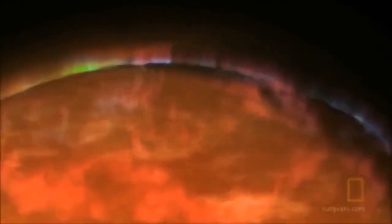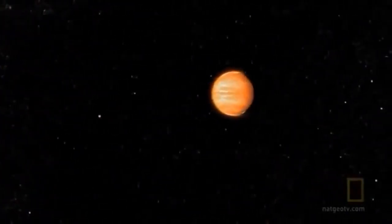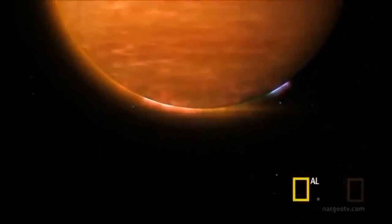A gas giant is a planet made mostly of hydrogen and helium. Only the outer layers are gas, but inside, hydrogen and helium is compressed to huge, huge, huge pressures that don't resemble a gas at all. Unlike anything found in our solar system, this is an entirely new class of planet — what scientists call a hot Jupiter.